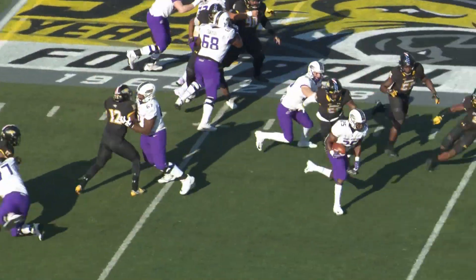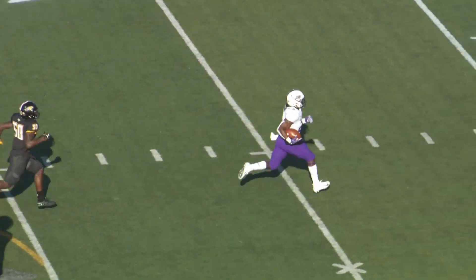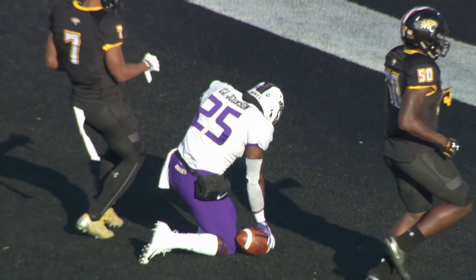DiNucci takes a snap, gives to Johnson again. Got a huge hole. Carter crosses the 35, across the 40. They're not going to get him. Carter Johnson at the 30, at the 20, at the 10. Put it on the board. Touchdown, JMU.